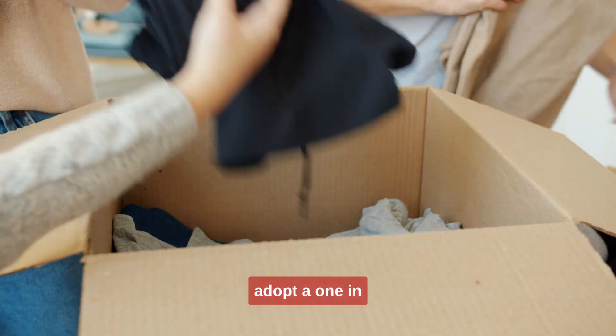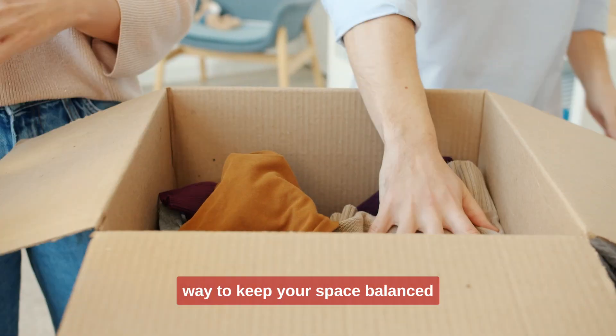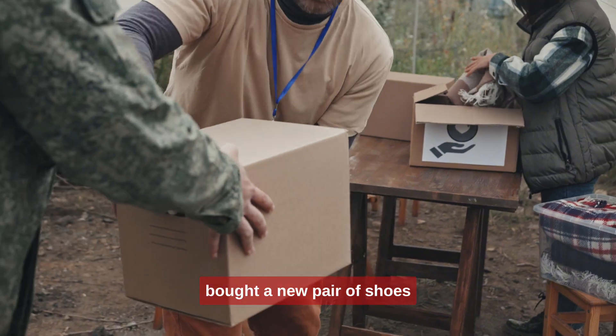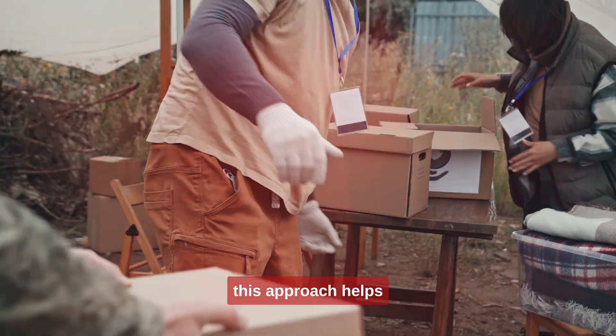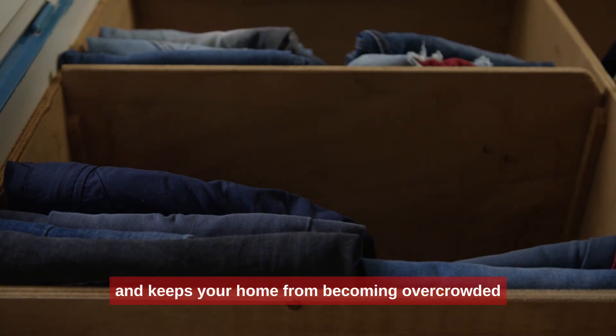Tip 3: Adopt a one-in, one-out rule. This simple rule is a fantastic way to keep your space balanced. For every new item you bring into your home, make sure something else goes out. Bought a new pair of shoes? Time to donate or recycle an old pair. This approach helps you think twice before buying new things and keeps your home from becoming overcrowded.